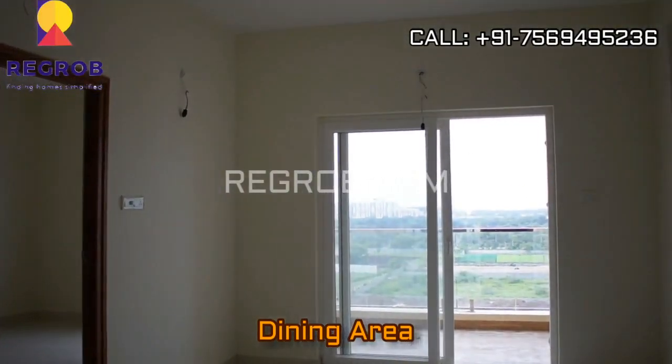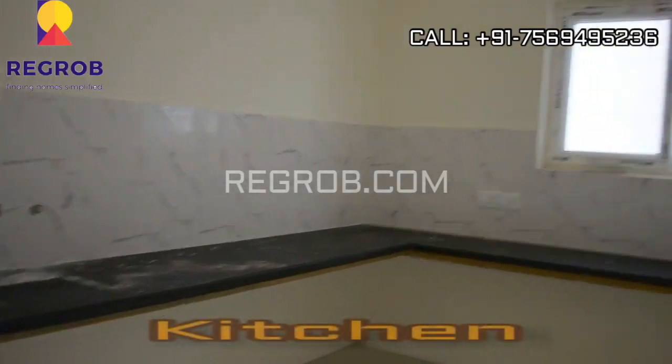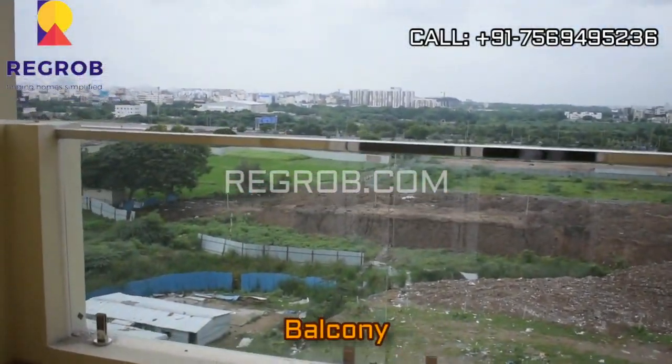And here is the dining space, which shares an attached balcony. This is an open kitchen designed with an L-shaped platform, and this is the white balcony.